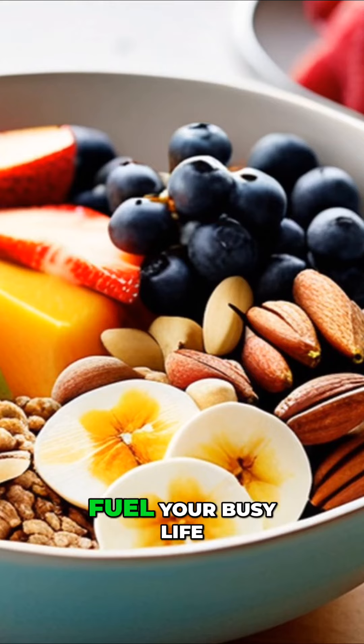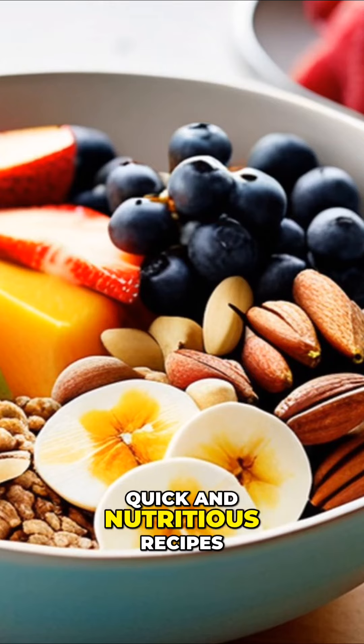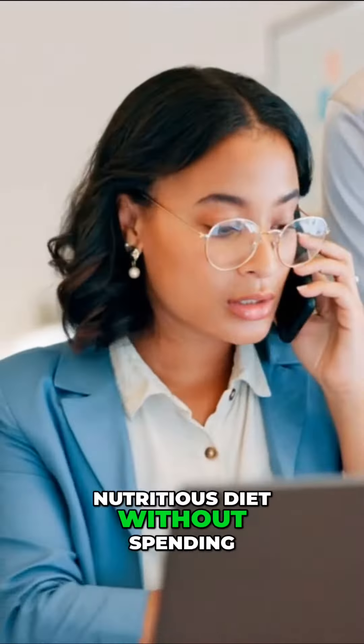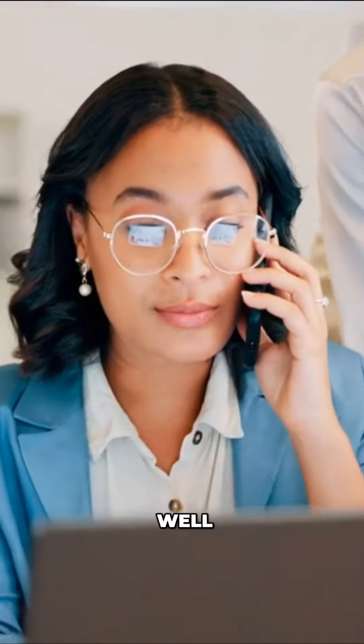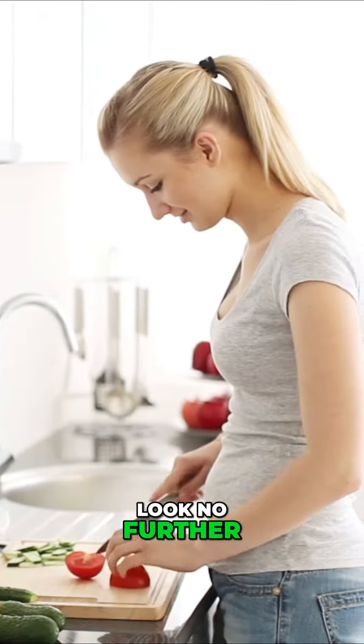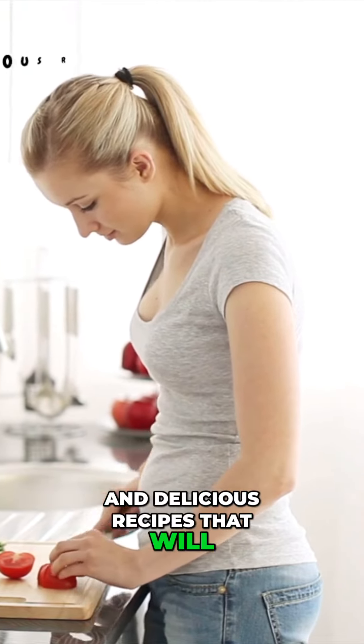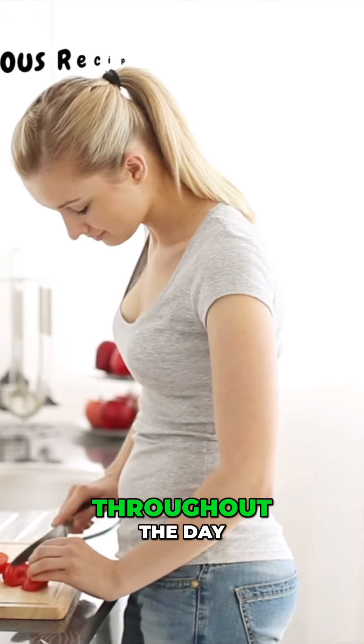Welcome to Fine Shop — Fuel Your Busy Life: Quick and Nutritious Recipes for Women. Are you a busy woman looking to maintain a healthy, nutritious diet without spending hours in the kitchen? Well, look no further. We've got you covered with some easy and delicious recipes that will fuel your body and keep you going throughout the day.